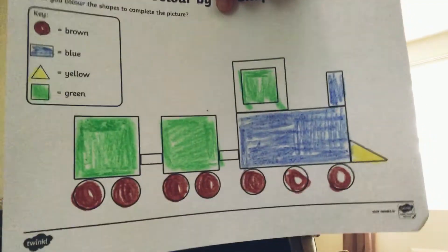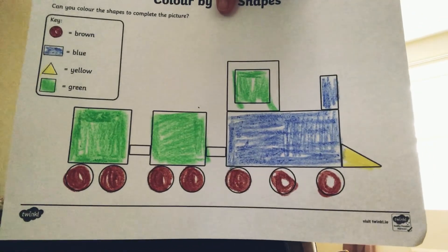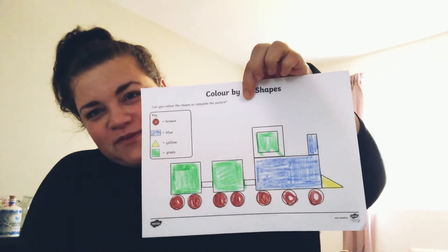What colour is left? Yellow for the triangles. Look, I missed something. Can you see what I missed? What shape did I forget to colour in? Look, the little rectangles in here — don't forget the little ones.